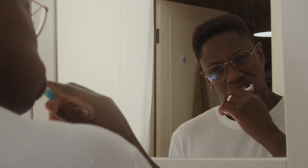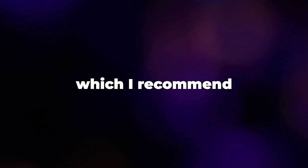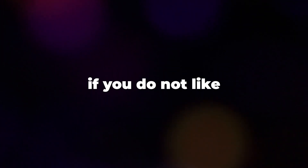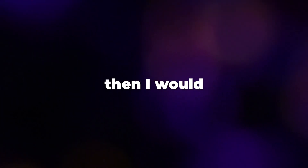It's quite simple: brush your teeth twice a day and floss. Use mouthwash. If you would like whiter teeth, which I recommend, look into different types of whitening methods — I would suggest whitening strips. If you do not like the shape of your teeth, then look into braces or Invisalign. Or if you have the money, I would suggest veneers.